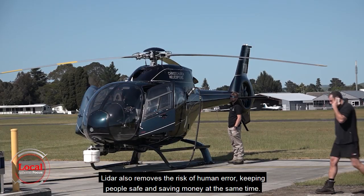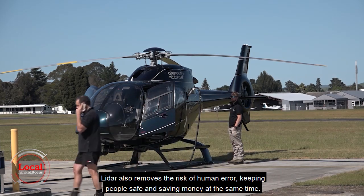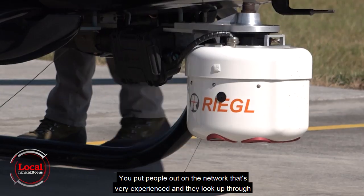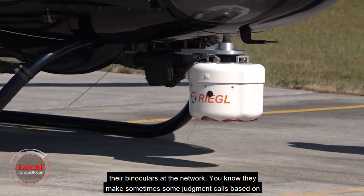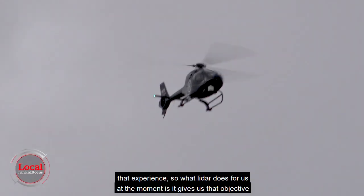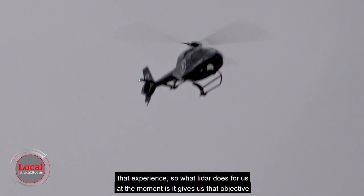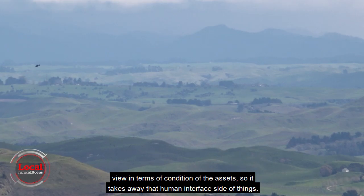LiDAR also removes the risk of human error, keeping people safe and saving money at the same time. Previously you'd put experienced people out on the network looking up through their binoculars, making judgement calls based on experience. What LiDAR does is give us an objective view of the condition of our assets, taking away that human interface side of things.